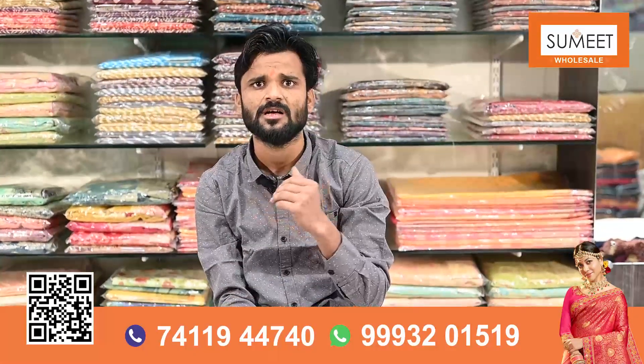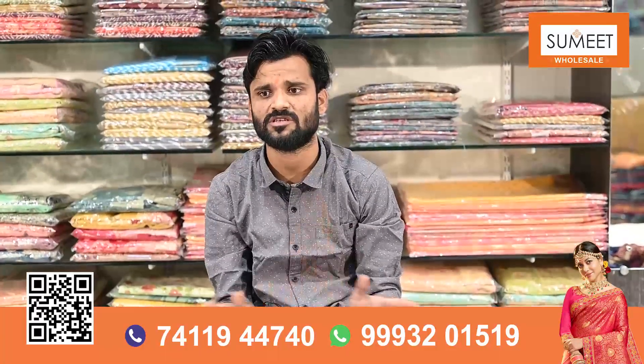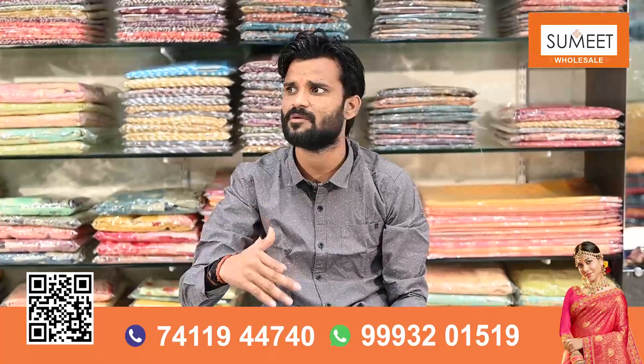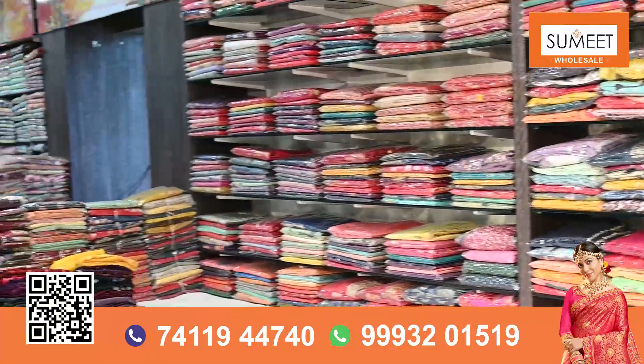Silk, cotton, fancy — whatever you like, you will get it all in the same place. You get a really beautiful concept here, you get a designer piece. The variety you have also seen — I've shown you a lot of variety and you can get a label too.